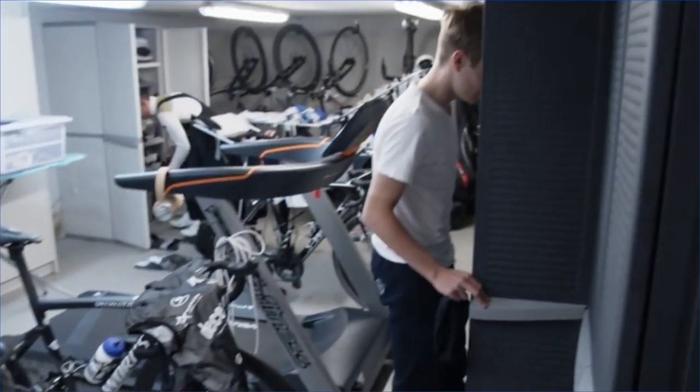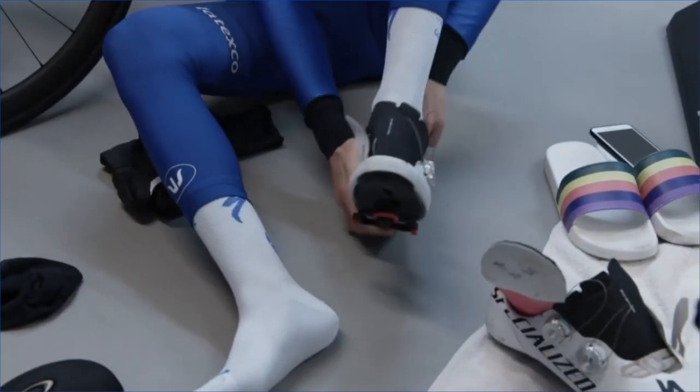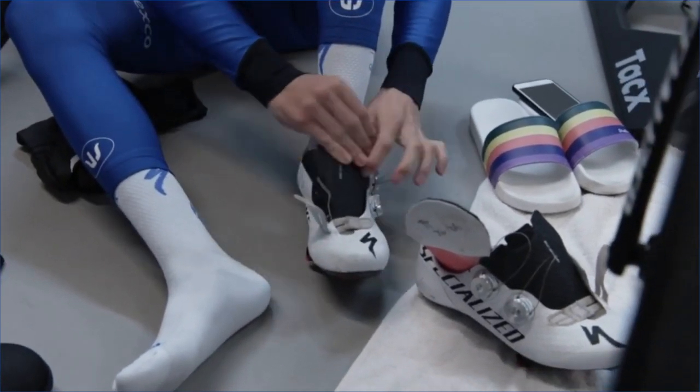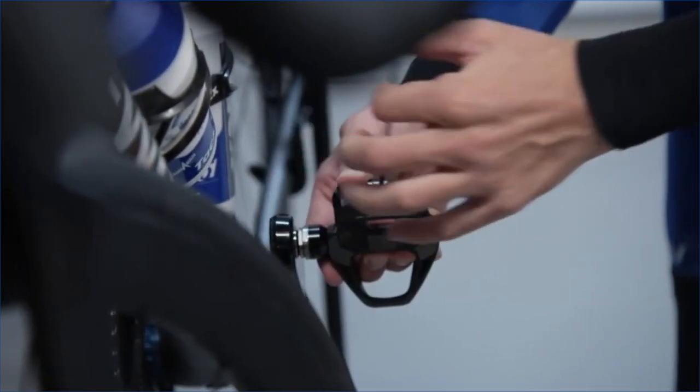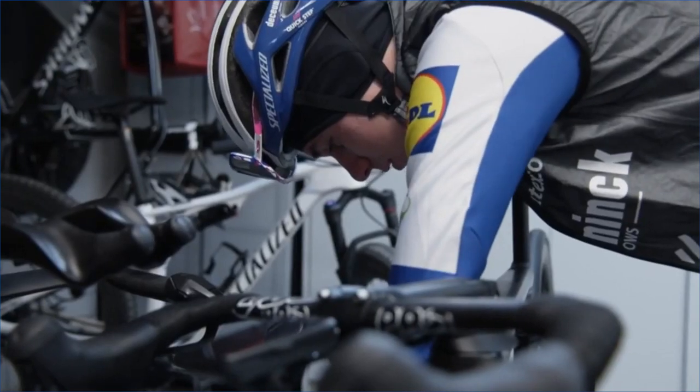Remco Evenepoel has released what appears to be Shimano's new Dura-Ace wireless groupset on his Instagram with a short video. I've screen grabbed it here and we'll just go in and have a closer look at what appears to be the next generation Dura-Ace groupset.